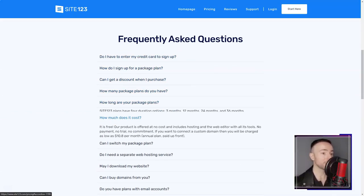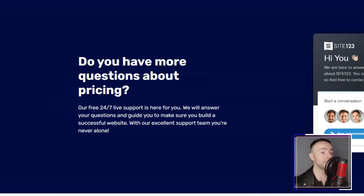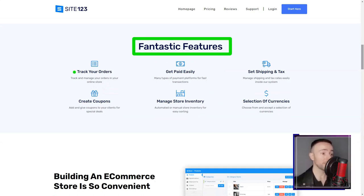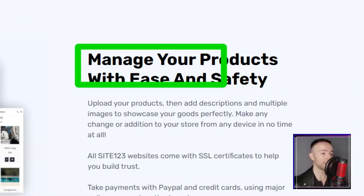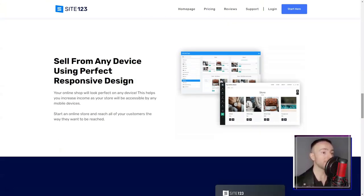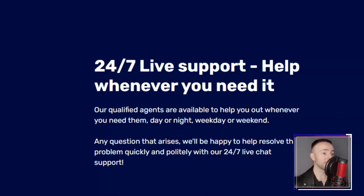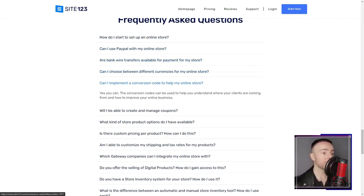The cherry on top? Every template was responsive, ensuring my site looked fabulous on any device. The color palettes were a treat. While the free version offered a fixed combination, upgrading unlocked a world of color possibilities. And the best part? I could change these settings anytime, giving me the freedom to evolve my site's look. Site 123 didn't just stop at aesthetics — the platform equipped me with tools to boost my site's visibility, from meta tags to Google Analytics. I felt like I had a digital marketing team right beside me. And for those looking to venture into e-commerce, Site 123's premium plans are a godsend.